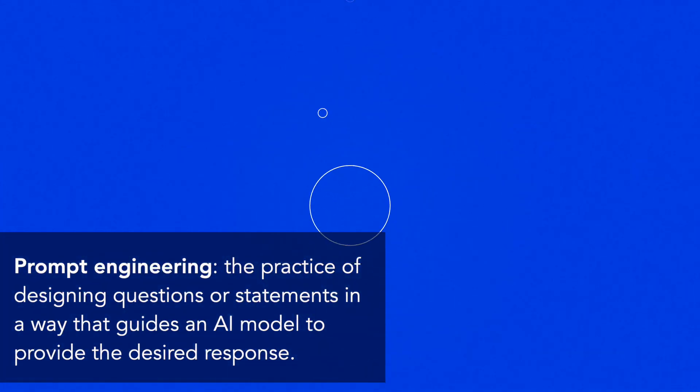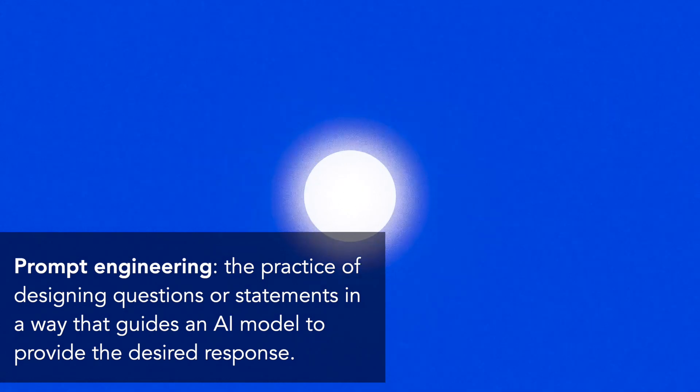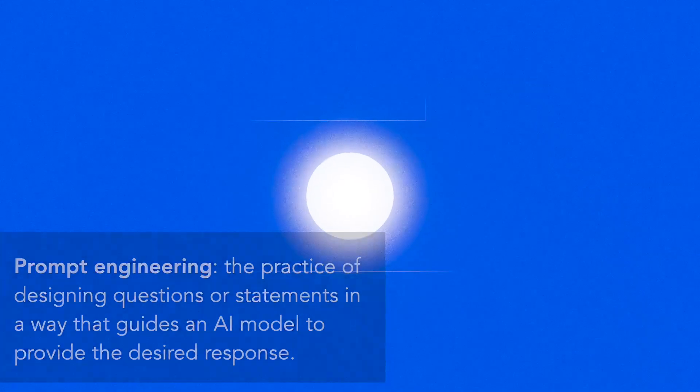Prompt engineering is the practice of designing questions or statements in a way that guides an AI model to provide the desired response. We use short prompts in everyday AI use, but you can build elaborate prompts involving lots of data and details that enable you to take advantage of the immense power of AI models and get more meaningful results. Prompt engineering skills can create a serious competitive advantage, enabling you to uncover the most accurate, relevant, and creative responses from AI models.